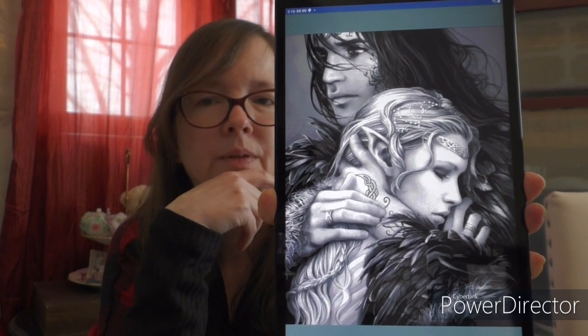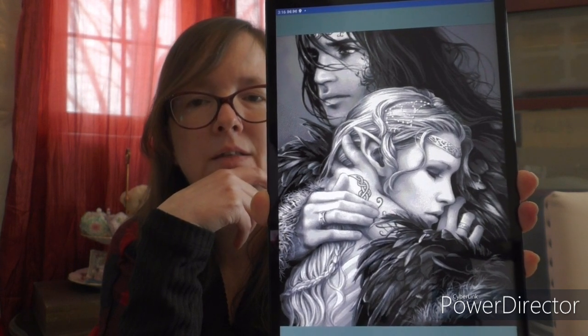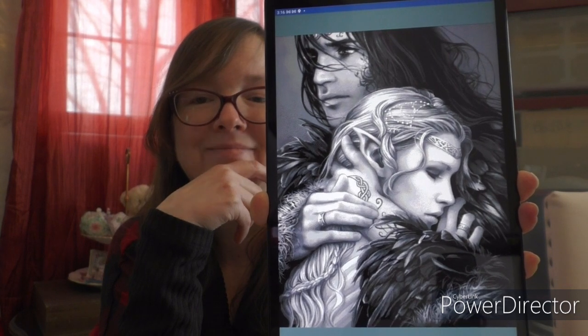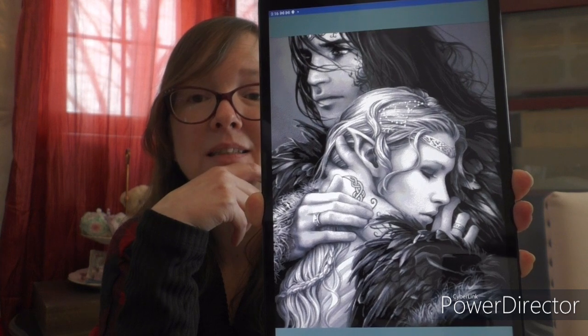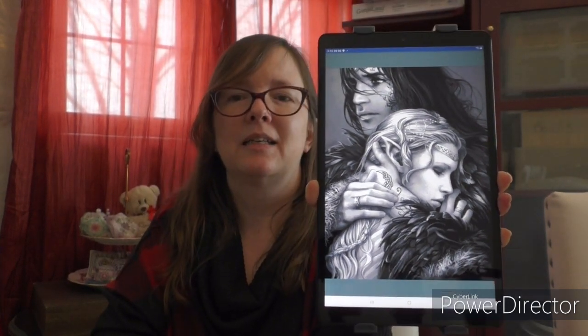Some people don't agree — they think it's beautiful as an elf and that it should have stayed as an elf, but it's my piece and it's going to be hanging up in my house, so I stitched a human. Here's where it was when I last showed it.